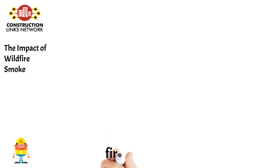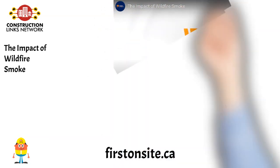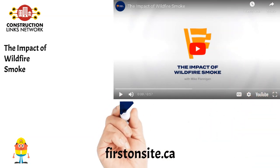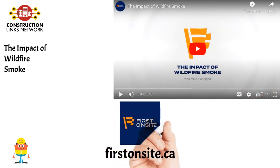The Impact of Wildfire Smoke. First On-Site learns more about the impacts of wildfires from expert Mike Flanagan of Thompson Rivers University. Watch the video and get more resources on FirstOnSite.ca.